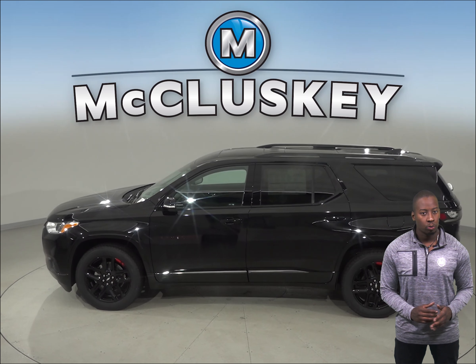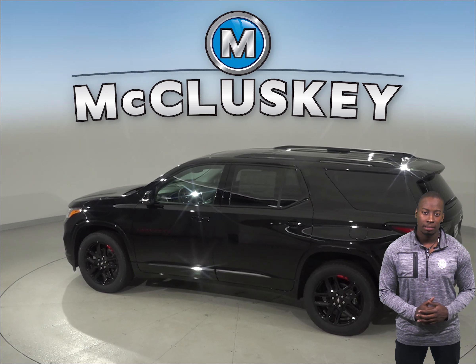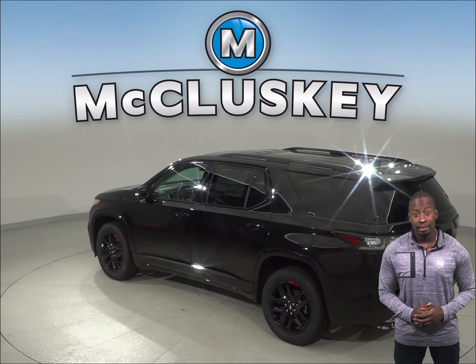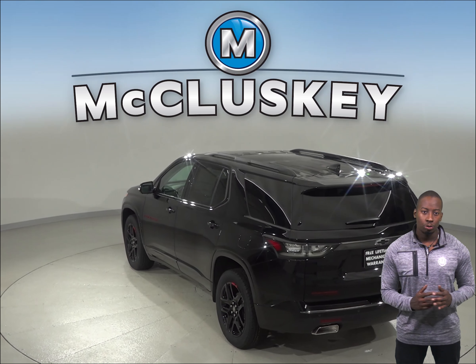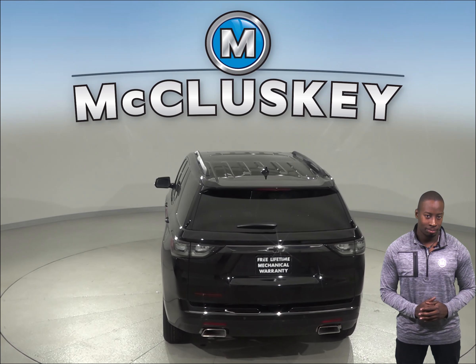Daytime running lights are also available on the Chevrolet Traverse. Driving with the lights during the daytime reduces accidents by 11% by making vehicles more conspicuous. The 2019 Chevrolet Traverse also offers an optional surround vision to allow the driver to see objects all around the vehicle on the screen. The Ford Flex does not offer any of these options.